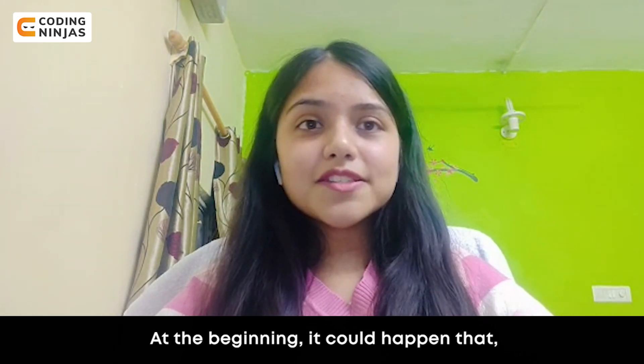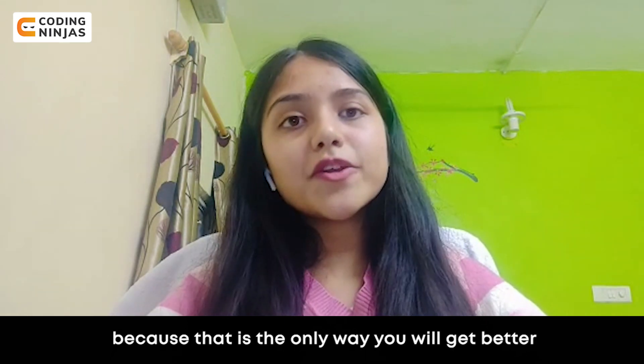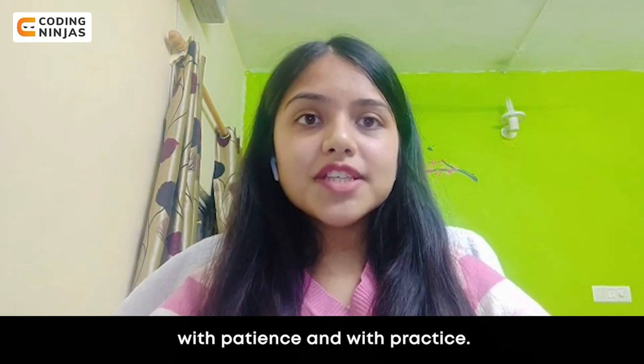In the beginning you might only solve one or two questions, but still keep giving contests, because that is the only way you will get better — with patience and with practice.